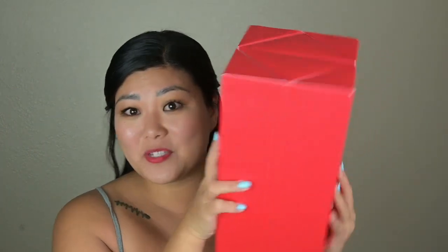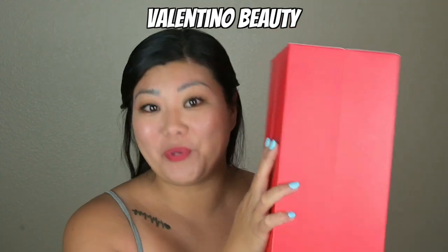Hi everyone! Welcome back to my channel. It's me Jenny again and today I have something a little special, which is a beauty brand that sent me PR. Can you guess what it is? If you've been following me on Instagram or Threads, you probably know by now, but this is from Valentino Beauty.